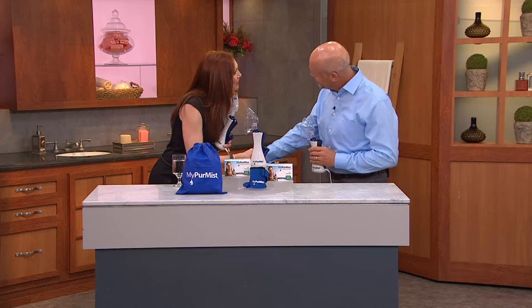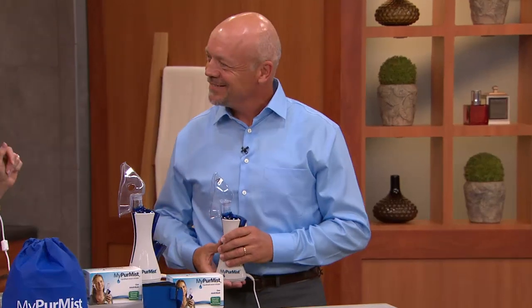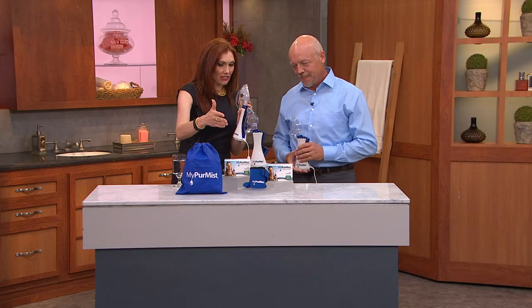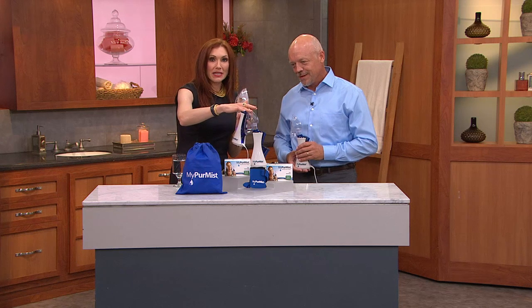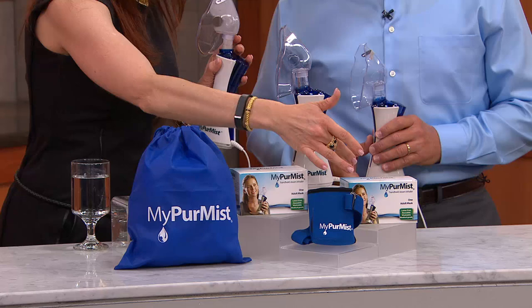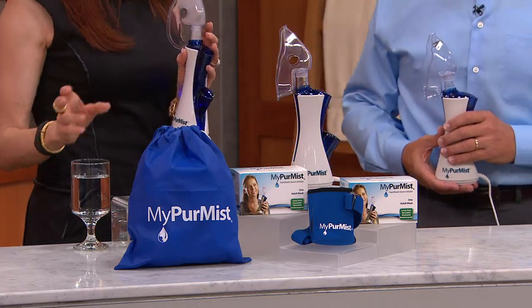Lars, so good to have you today. Lars is one of the owners and co-inventors of the My Pyramus. We've got a phenomenal package here at QVC today. You're going to get your My Pyramus, three masks, the holder and the carrying bag. The only thing you need to supply is distilled water, which is super cheap and readily available.